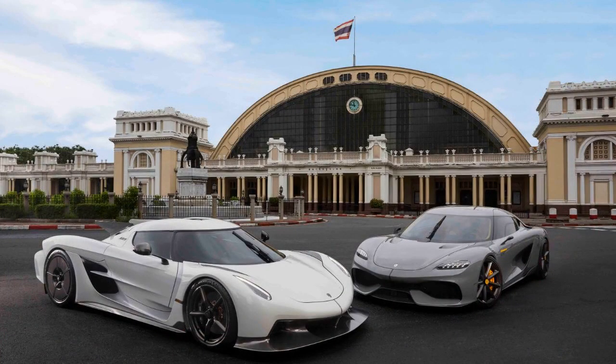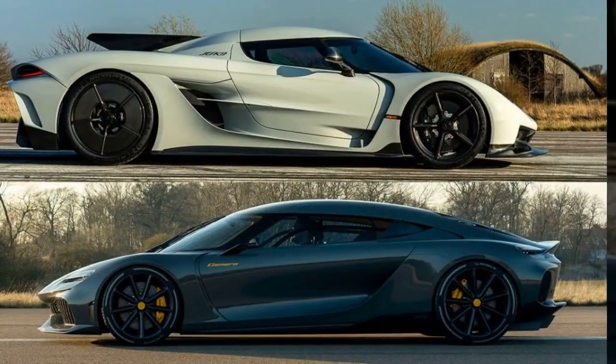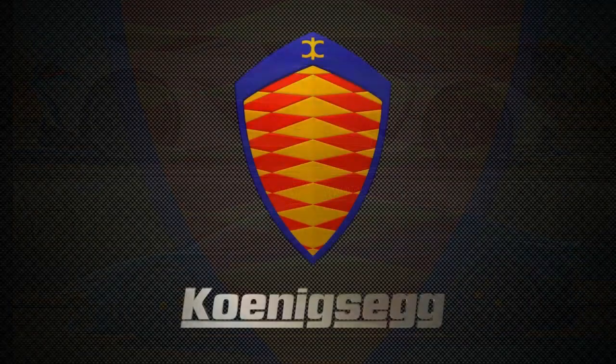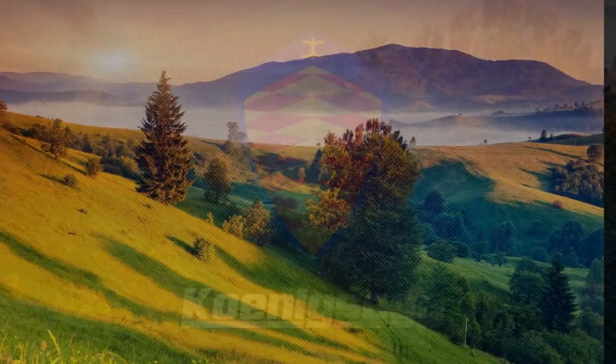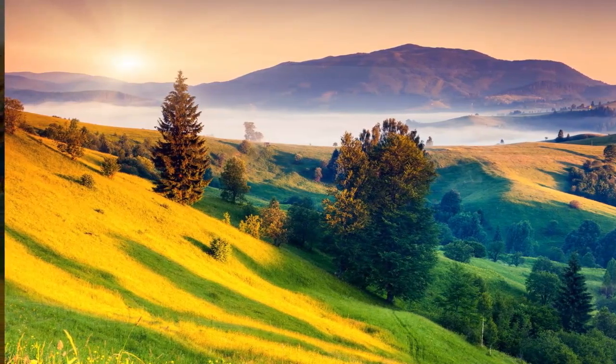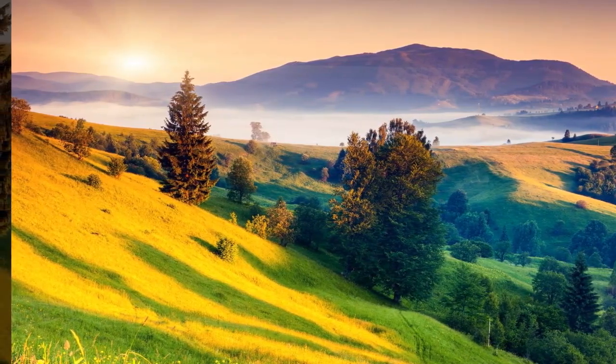Koenigsegg's megacars showcase the breadth of possibility from innovative engineering — cutting-edge machines representing journeys along the performance spectrum. Where will this take Koenigsegg next? Thanks for watching. If you enjoyed this in-depth comparison, please like and subscribe, and we'll see you in the next one.